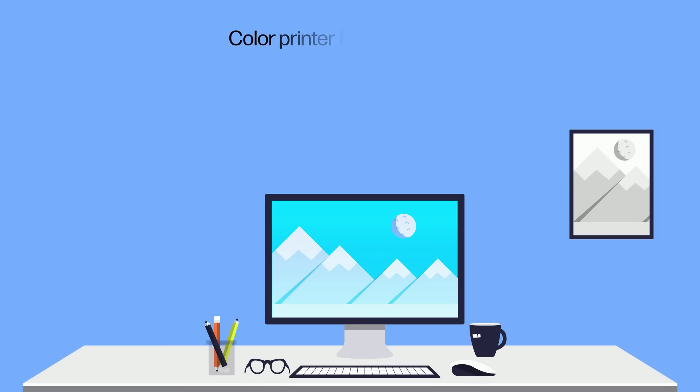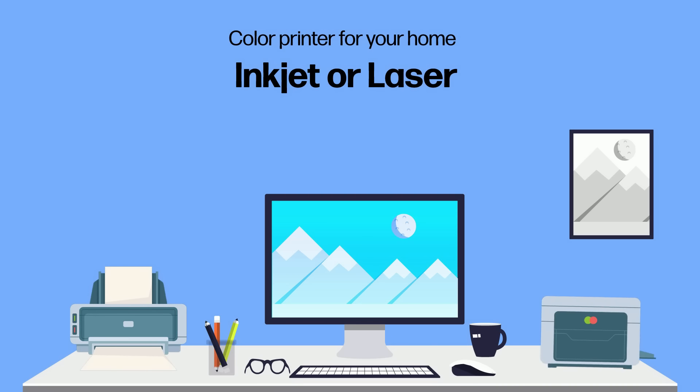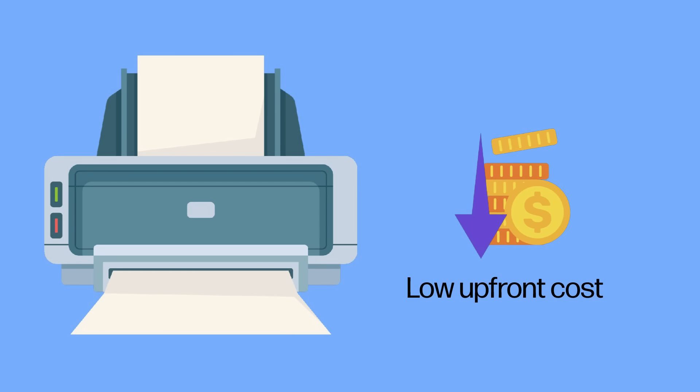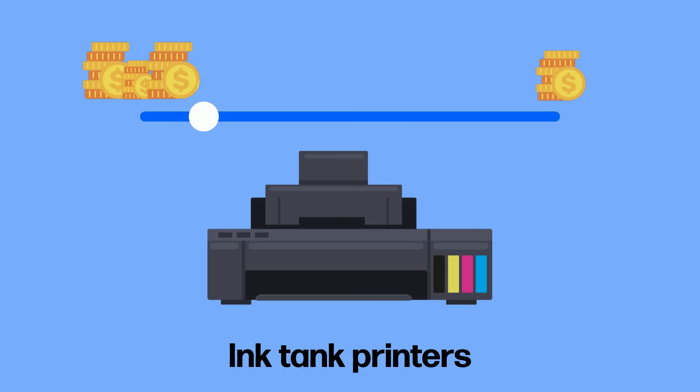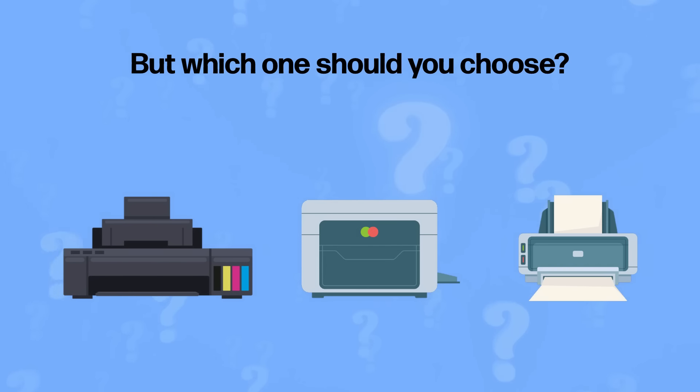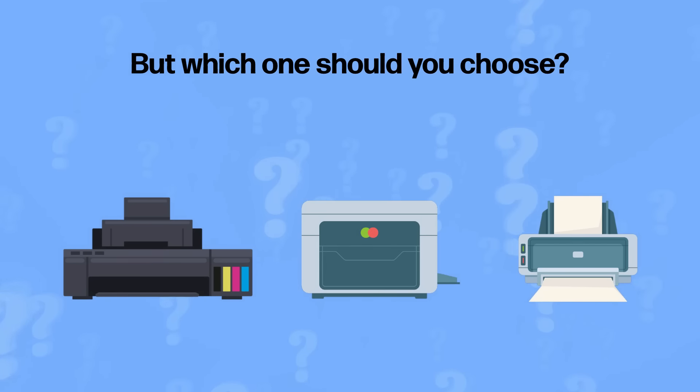If you're in the market for a color printer for your home, you'll have to decide between two technologies: inkjet or laser. Inkjet printers have a low upfront cost, but the cost of their consumables can add up quickly. That's why companies have introduced ink tank-based printers that reduce the cost per page considerably. On the other hand, color lasers also print high volumes and have a low cost per page. But which one should you choose? Let's consider a few factors that can help us decide.